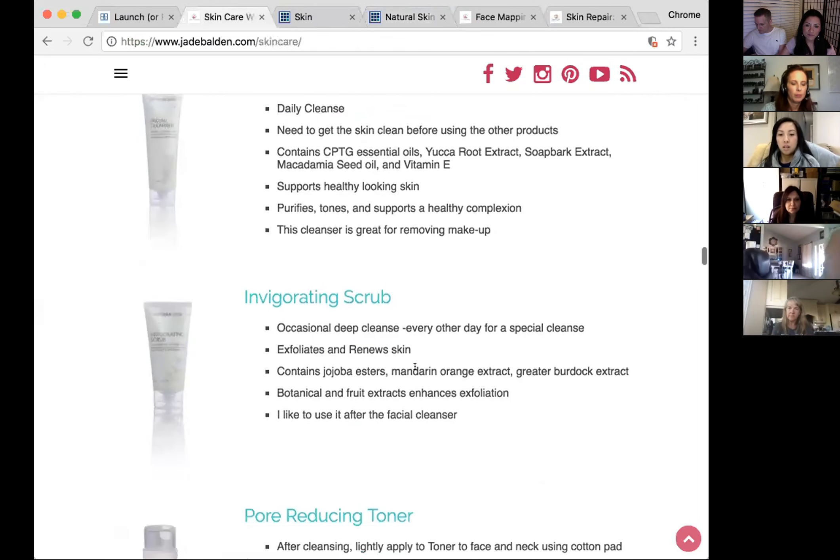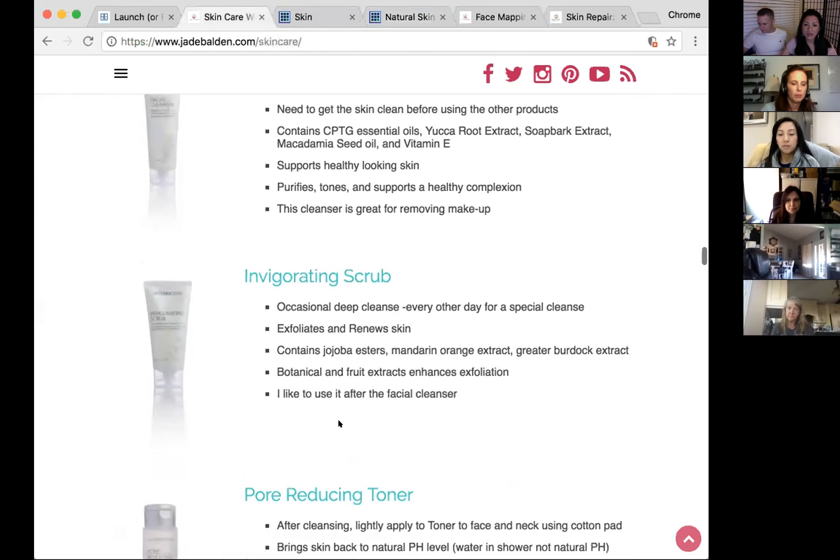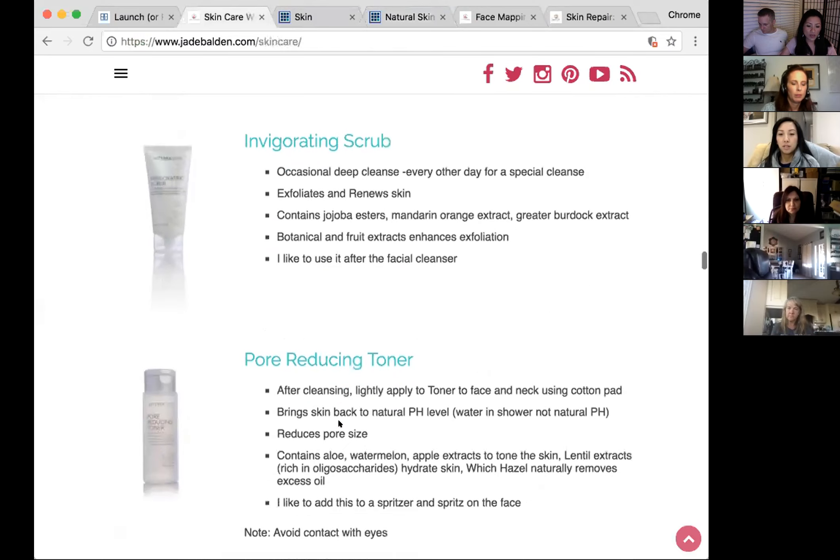With the cleanser you cleanse daily, and you can use the facial scrub every other day — it depends on your skin type. There's also a beautiful toner. A tip: put the toner in a spray bottle — just use an empty oil bottle, rinse it out, put a spray lid on it, and spritz it on your face. Much easier than pouring it into your hands and losing half of it down your elbow.